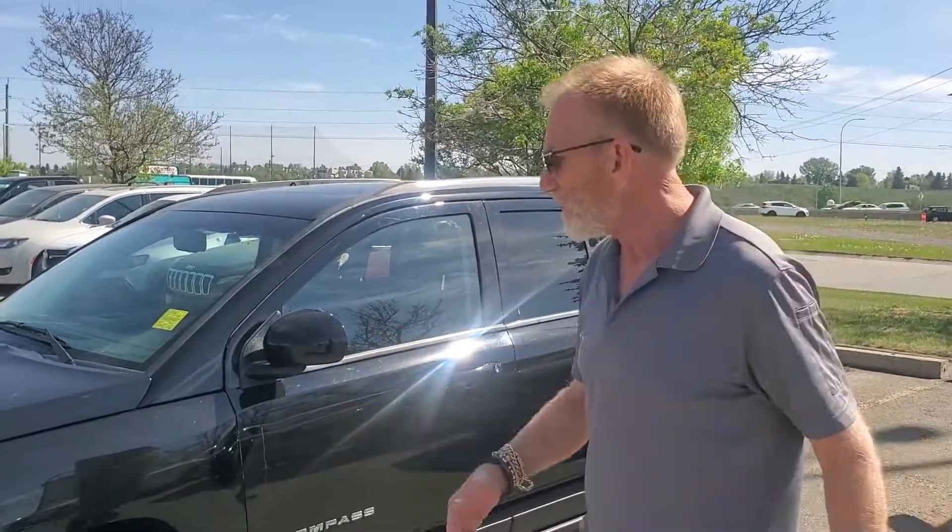What I thought I would do real quickly for you is just kind of give you an overview of the car. So as we discussed, 2015, nice little Compass, low kilometers — about 58,000 kilometers on the car. I went through the service history with you. Clean car-proof. This car is in extremely good condition.